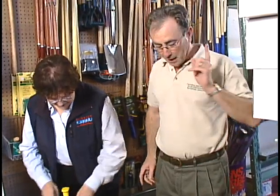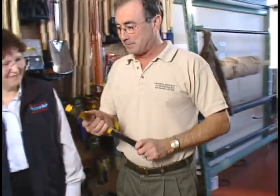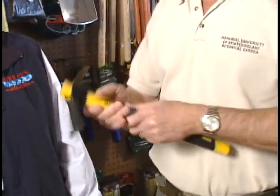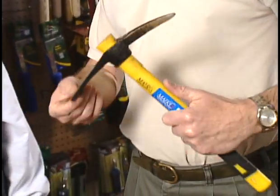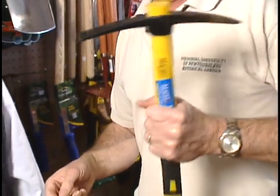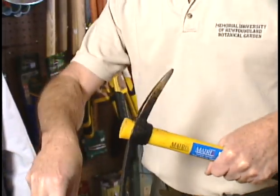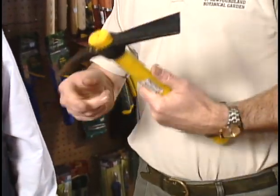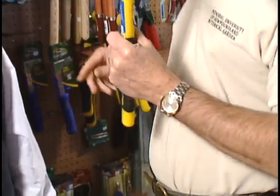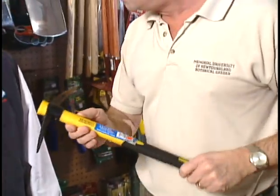One of my favorite tools is this one. It looks like I'm mountaineering, going to go up a glacier or something, but this is like a little mattock. What I do is I can plant annuals with this and push it back, I can cultivate, I can stab things, I can defend myself — I can do all sorts of things with this one. It's a great little tool.